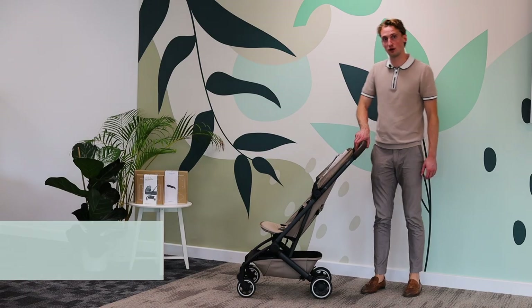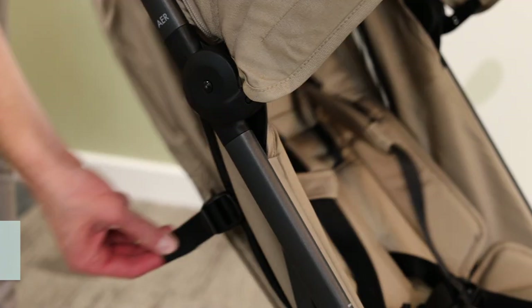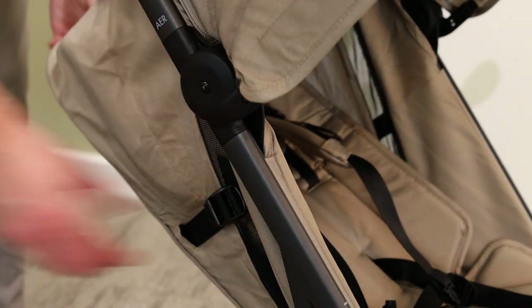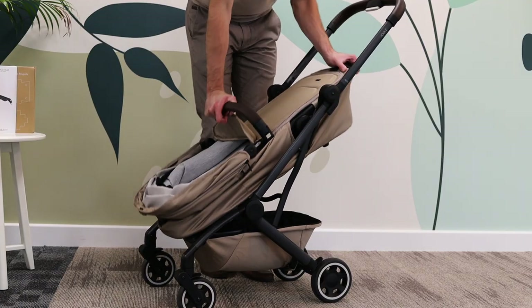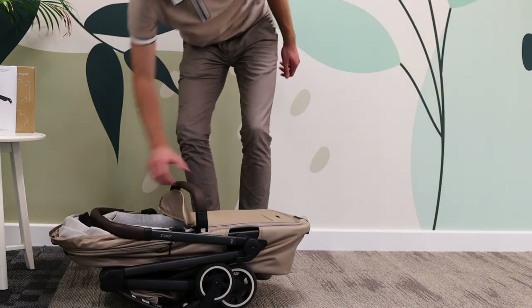Then we've got the Air, which is our really lightweight compact pushchair — it only weighs six kilograms. It's perfect for travelling, it's cabin approved, and it has a one-hand one-second fold. We now have a carry cot for it as well, and the carry cot is really unique — it actually collapses down on the chassis. So you can start with it as a complete travel system: you've got your carry cot, seat, and then you can get a car seat on top. So if someone wants something smaller and more compact but still wants to use it from birth, we've got that covered.